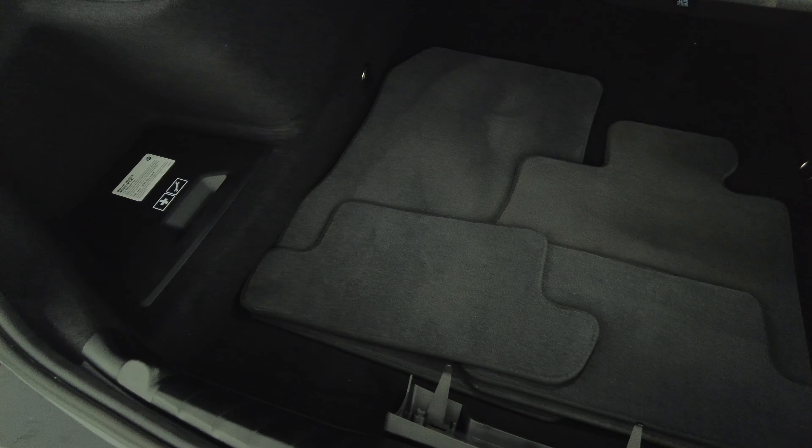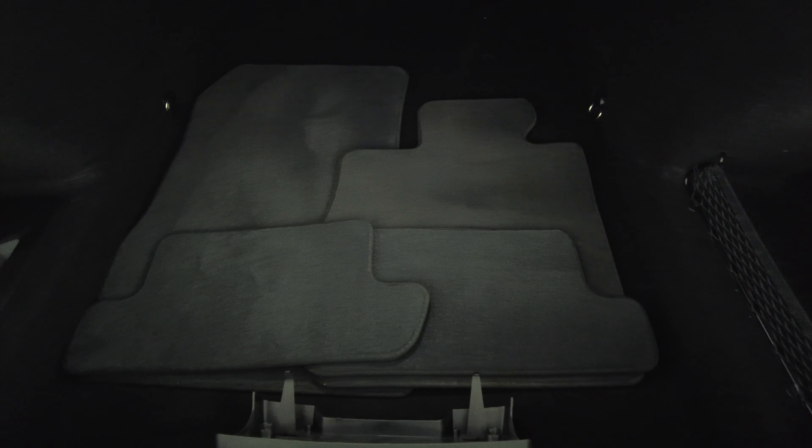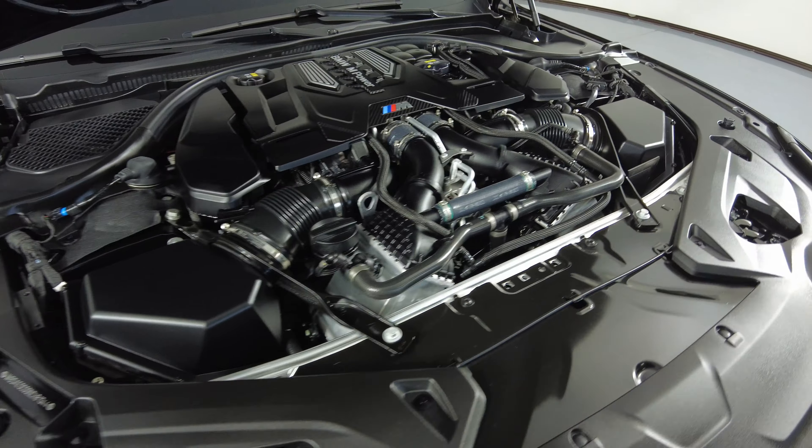Let's have a look at the trunk. And last but not least, the engine bay.